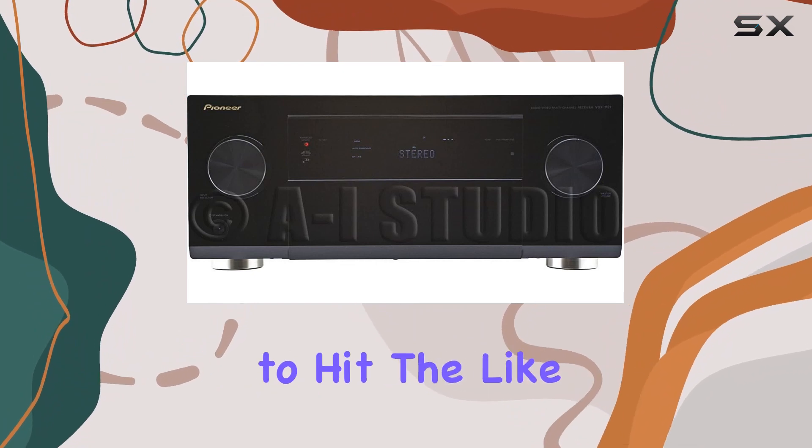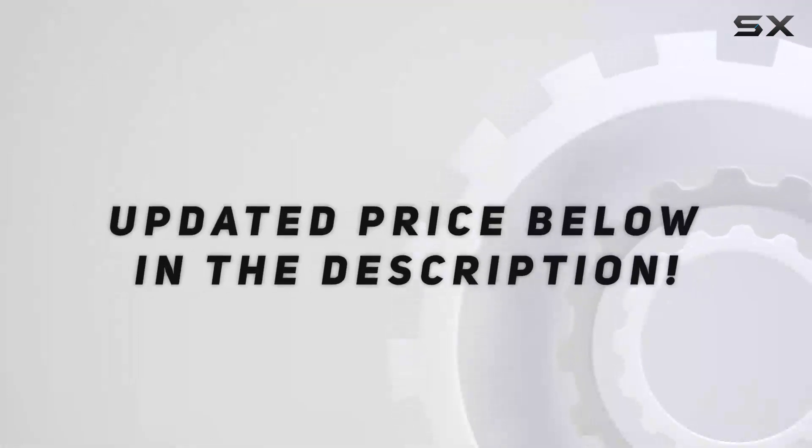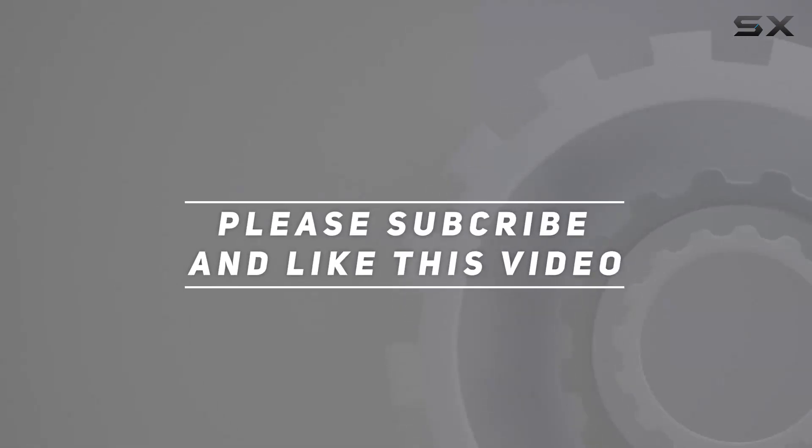Don't forget to hit the like button and subscribe for more audio and tech reviews. Check out the video description for an updated price, and thank you for watching.